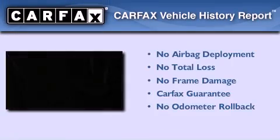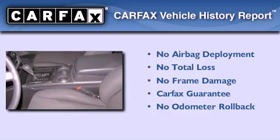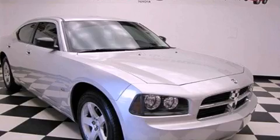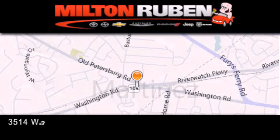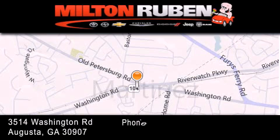Not to mention that this Dodge qualifies for the Carfax buyback guarantee. Stop by today and test drive this vehicle for yourself. Come experience the Drive Baby advantage here at the Milton Rubin Superstore.